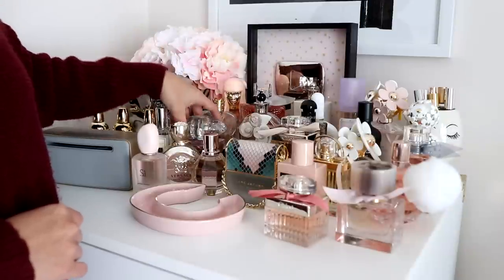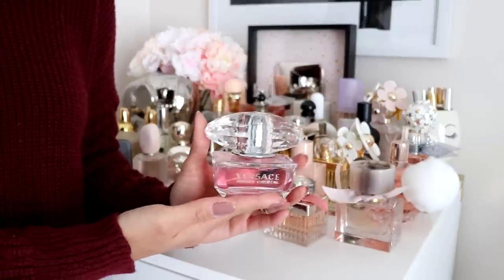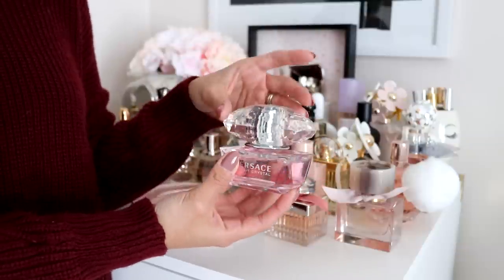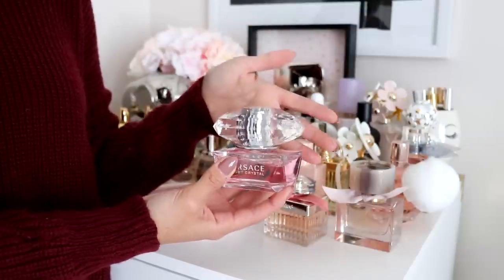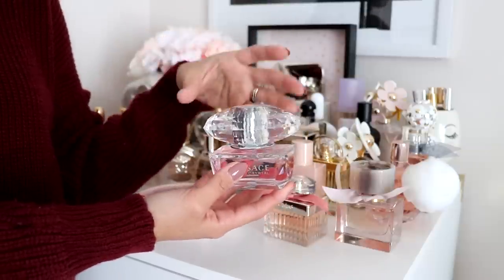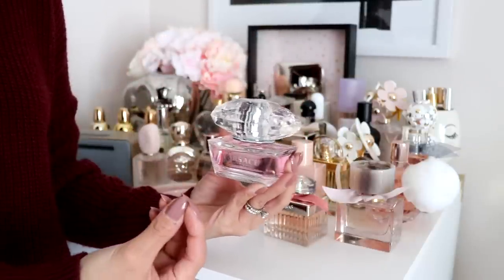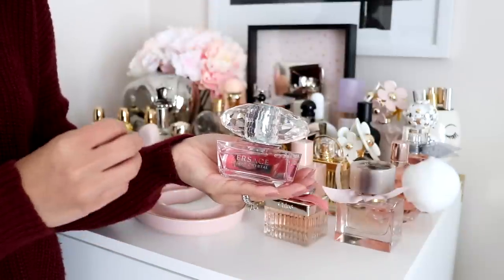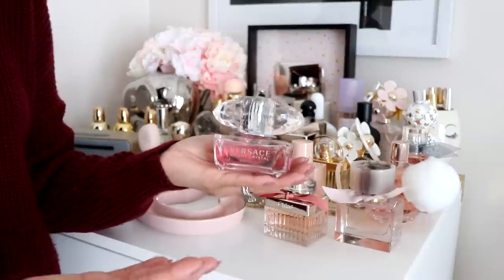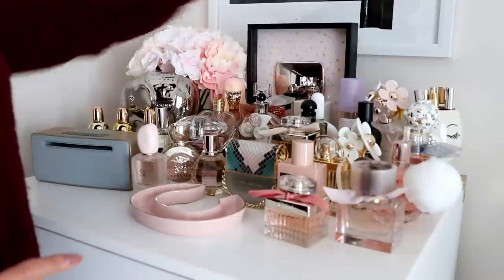Last but not least is the Versace Bright Crystal perfume. Look at that bottle top — it's huge. This is one of the freshest, cleanest perfumes ever. It is very bright, very fun, and just clean and fresh. That's the only way to describe it.